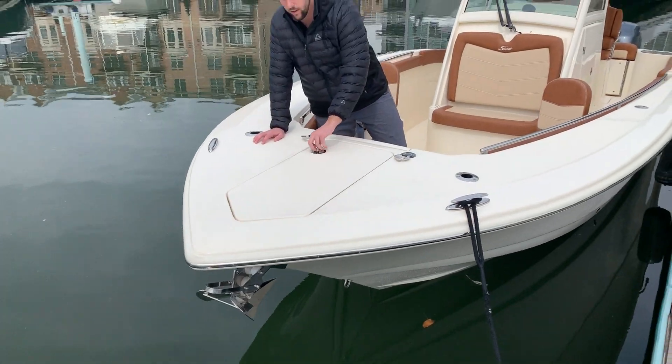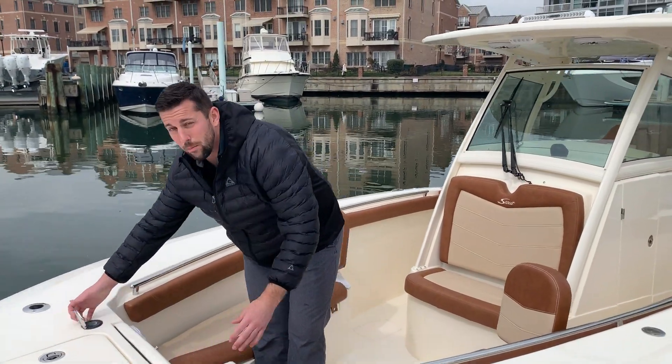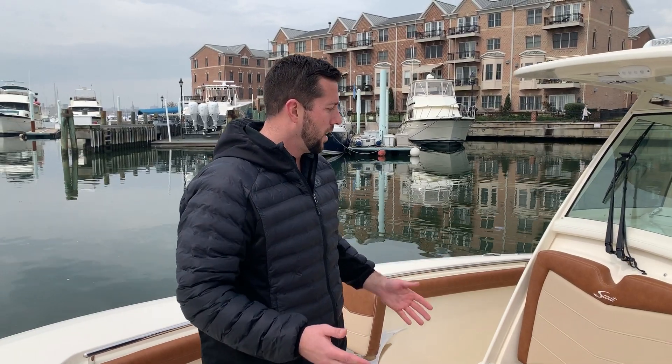So that's a brief walkthrough of the boat — again it's a 2020 Scout 255 LXF here in Baltimore. My name is Perry; give me a call if you need to come down and see the boat or have any other questions. Thanks for watching — we'll see you on the water.